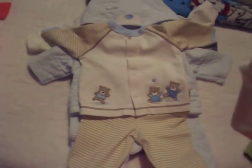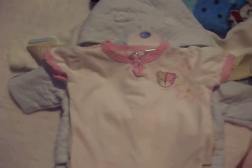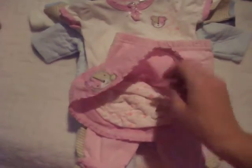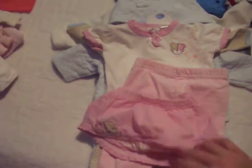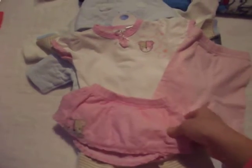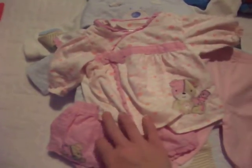There's a onesie with a teddy bear for the girl, and it comes with long pants with little ruffles, and a little skirt with a diaper cover. You can combine them — either the long pants or the skirt. And there's a little matching sweater. It matches perfectly — I think this is so cute, completely adorable.